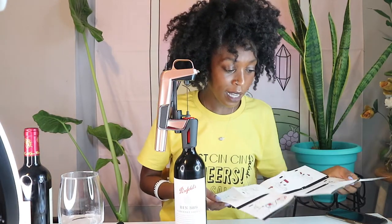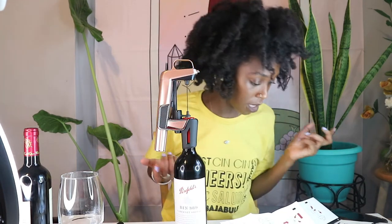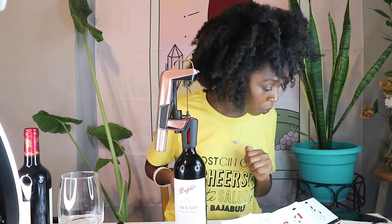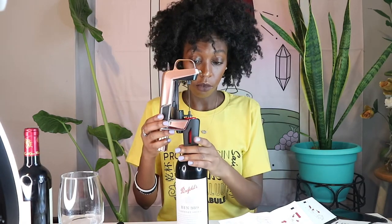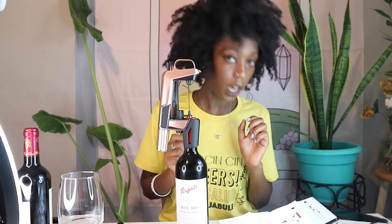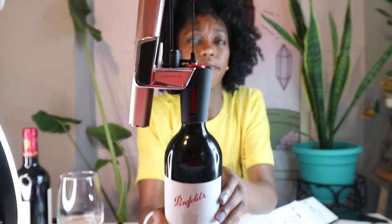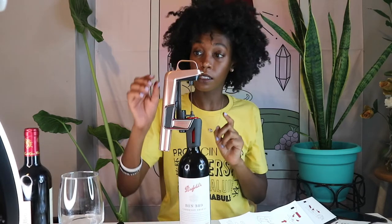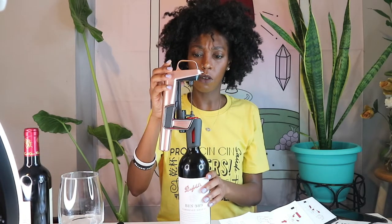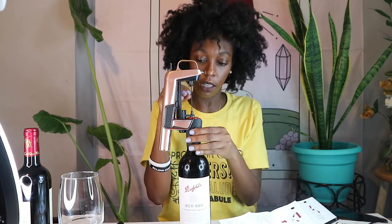Looking at the directions, it does not say anything about taking the foil off. I don't see anything about pulling the foil off, so I'm gonna leave the foil on — we'll try it that way. Here it is on the bottle, clamped down. Now it says to do a quick press and release — this lets some of the argon gas out to push out the air, making sure only argon is going down into the bottle.